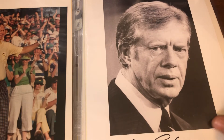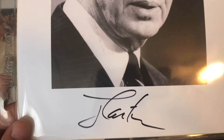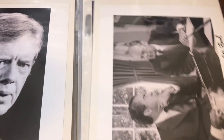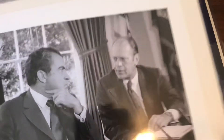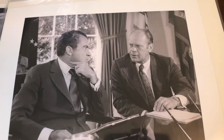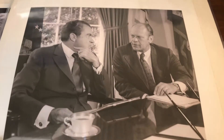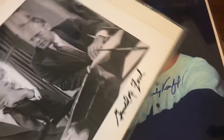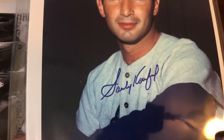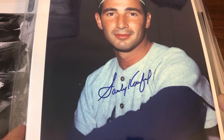Next up we have Jimmy Carter, $42 and change, followed by another presidential auto — Gerald Ford, also $42 and change. That was an interesting photo with him and Nixon. Next up we have Sandy Koufax — this one did come with a PSA cert — $61 and change on this one.